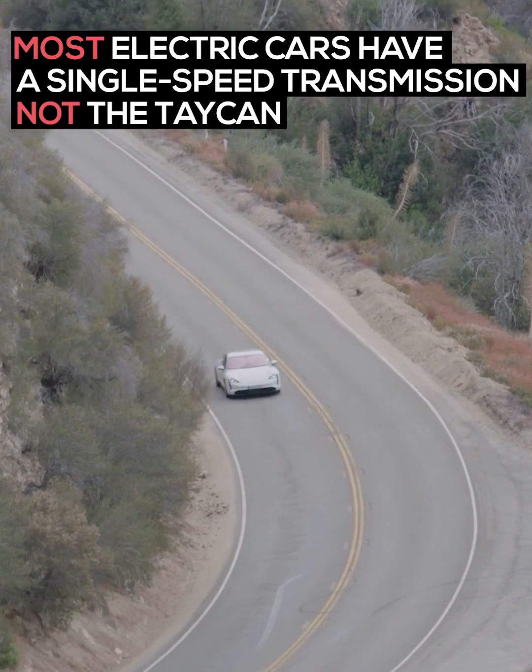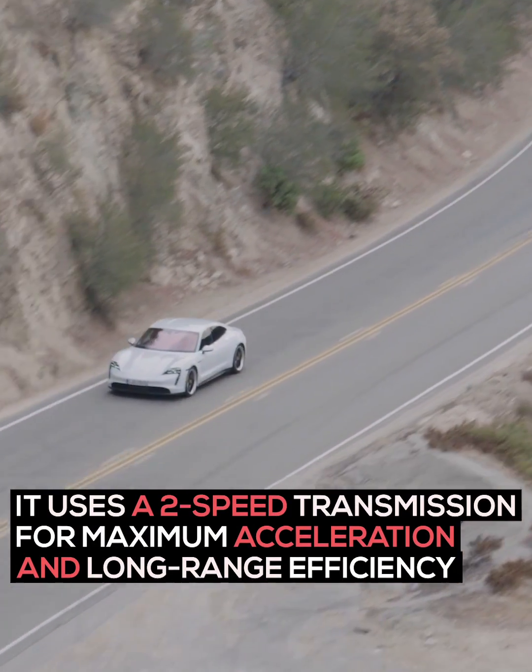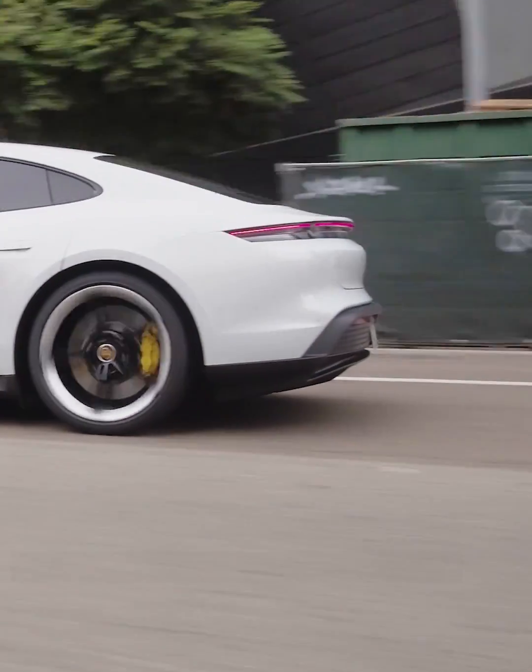Most electric cars have a single-speed transmission, not the Taycan. It uses a two-speed transmission to achieve both maximum acceleration and long-range efficiency.